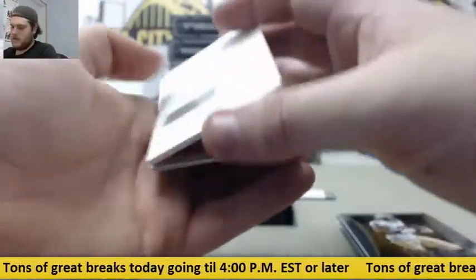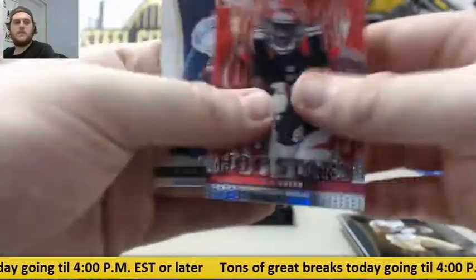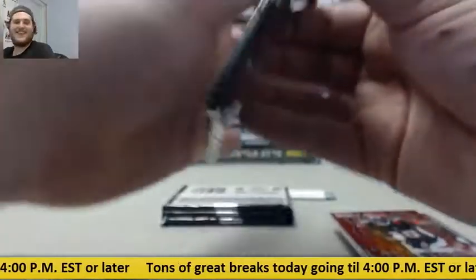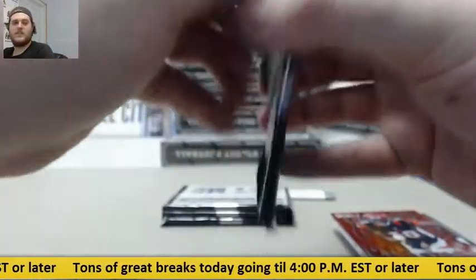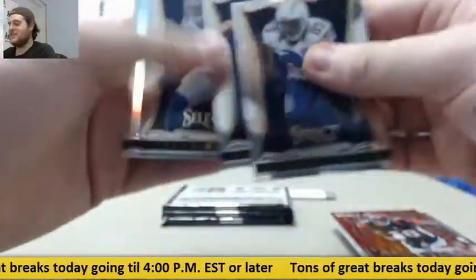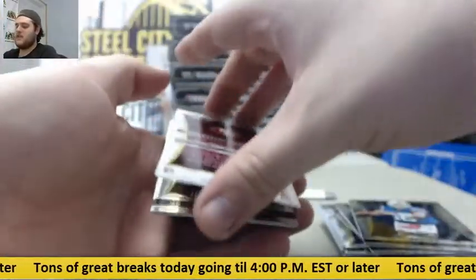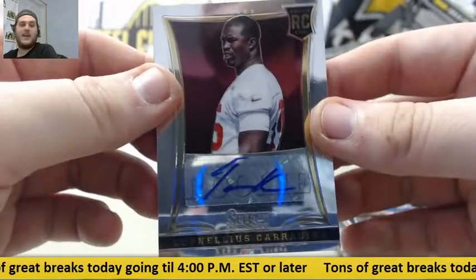Redemption — Matt Barkley rookie jersey auto. He won from the vault we were doing — he won the triple-signed helmet with Rogers, Star, and Farm. On a /499, rookie auto Tank Karatee. You definitely earned that number one pick in the draft. Out of /499 for the Bills, rookie Kiko Alonzo.